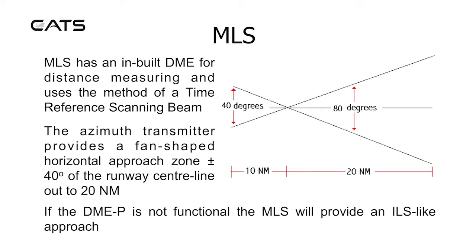The azimuth transmitter provides a fan-shaped horizontal approach zone, plus or minus 40 degrees of the runway centreline out to 20 nautical miles. If the DME is not functional, the MLS will provide an ILS-like approach.